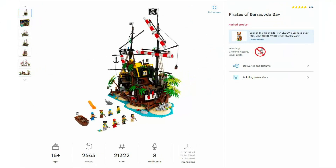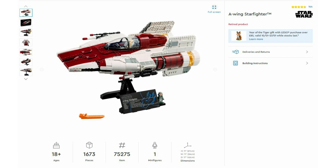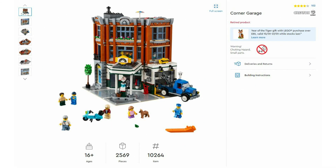Up next is LEGO Ideas Pirates of Barracuda Bay 21322, launched in April 2020 with a retail price of £180. Then we've got the A-Wing Starfighter 75275 — the UCS one — launched in May 2020, also at £180. Then we've got the Upside Down Stranger Things 75810, launched in June 2019 with an RRP of £180. Then we've got the modular building Corner Garage 10264, launched in January 2019 with an RRP of £160.